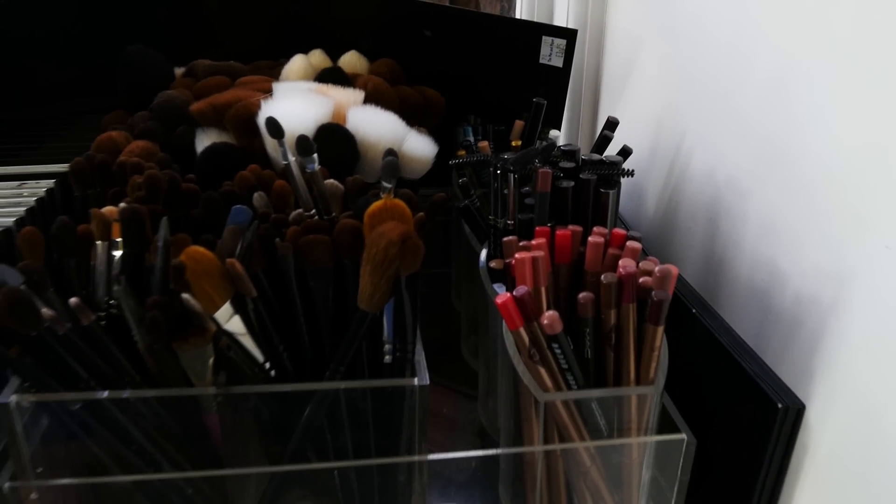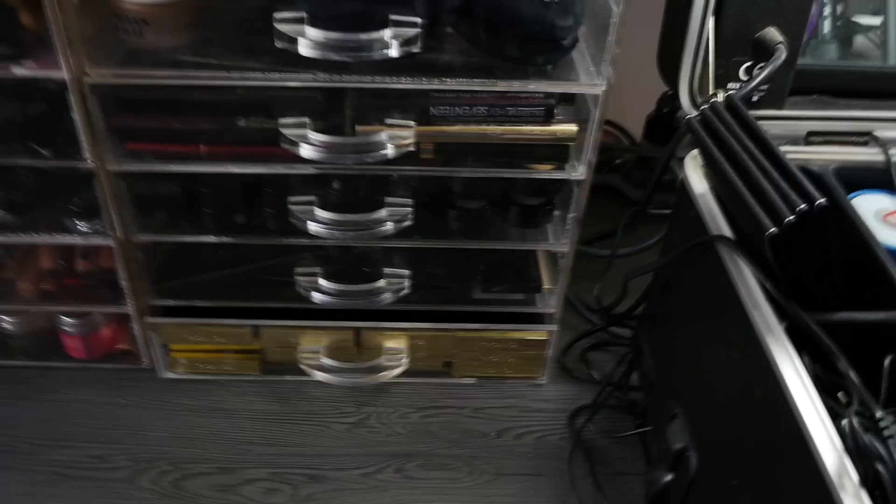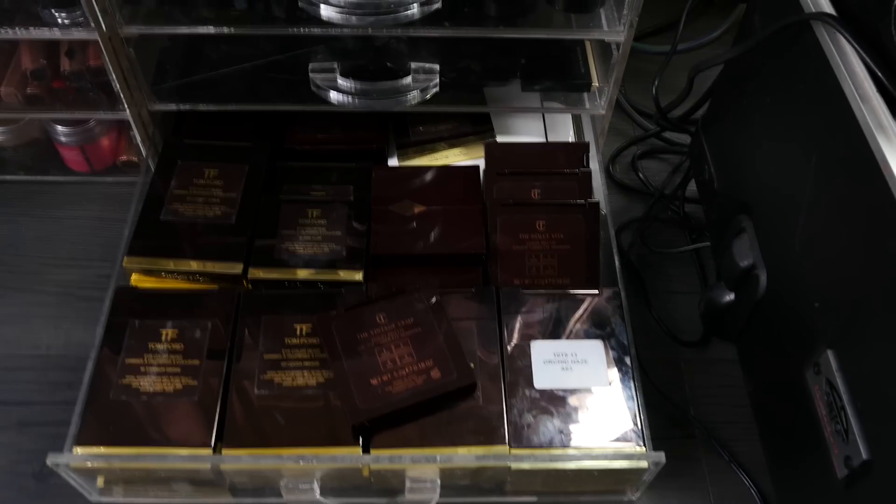Let's move on to the second section. So this is the second section — we'll start with the drawers. This is all Charlotte Tilbury and Tom Ford eyeshadows in there.